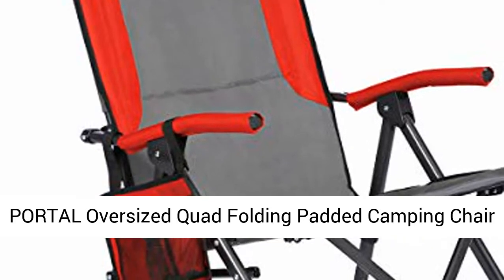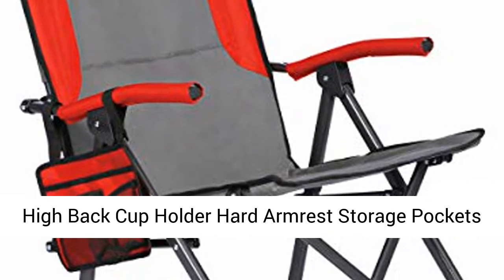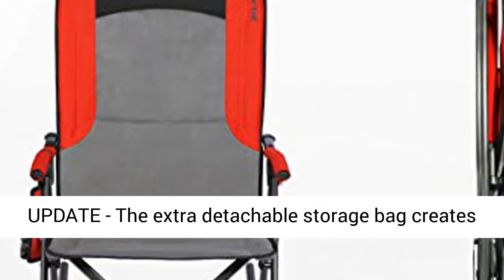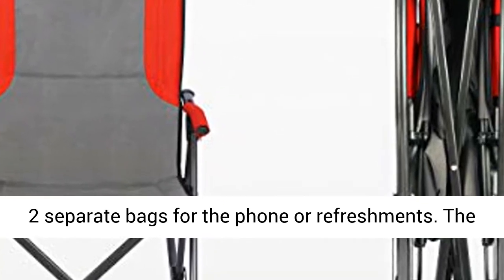Portal oversized quad folding padded camping chair — high back, cup holder, hard armrest, storage pockets, carry bag included, supports 300 pounds. New update: the extra detachable storage bag creates two separate bags for the phone or refreshments.